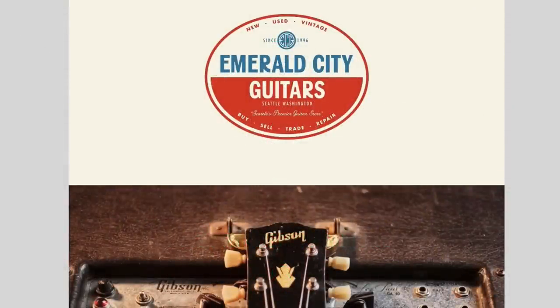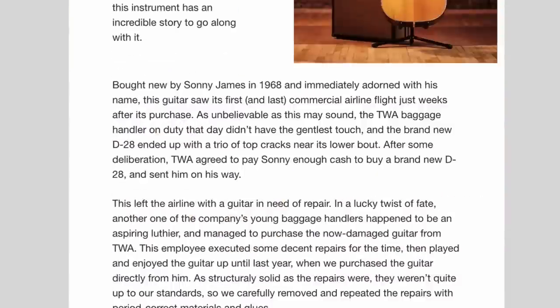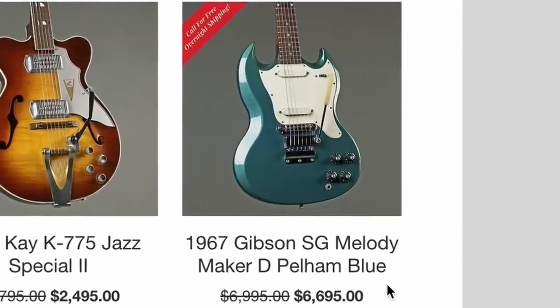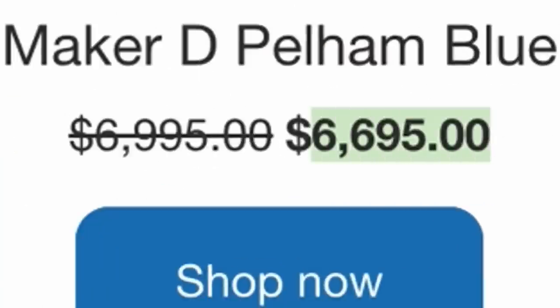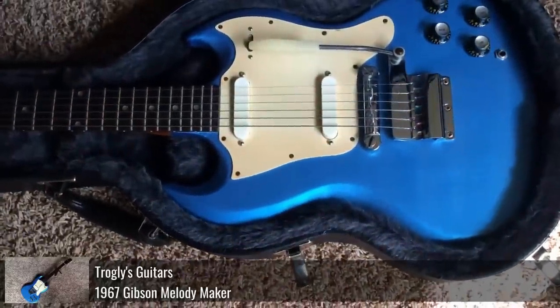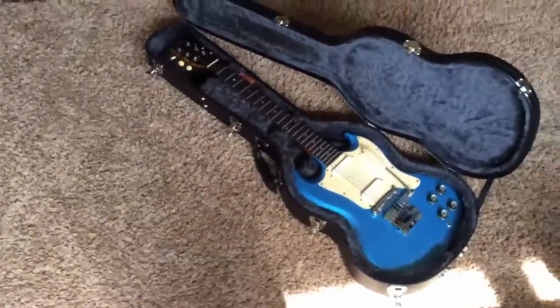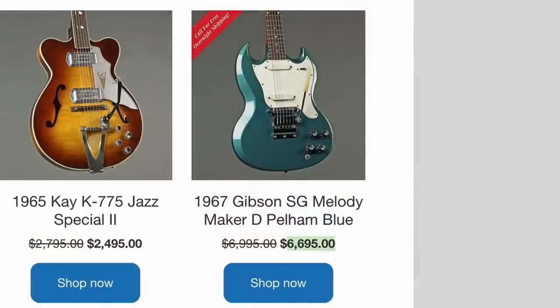So I got this email from Emerald City Guitars, and I was just scrolling through it — they've got some cool stuff. But this email just kept going on and on, and I fixated on this: a 1967 Gibson Melody Maker in Pelham Blue for a ridiculous $6,700 price tag. The SG Melody Makers of the late 60s are pretty cool. I've had a refinished one back in the carpet era, but generally speaking they top out around $3,000. So how is this one so expensive?